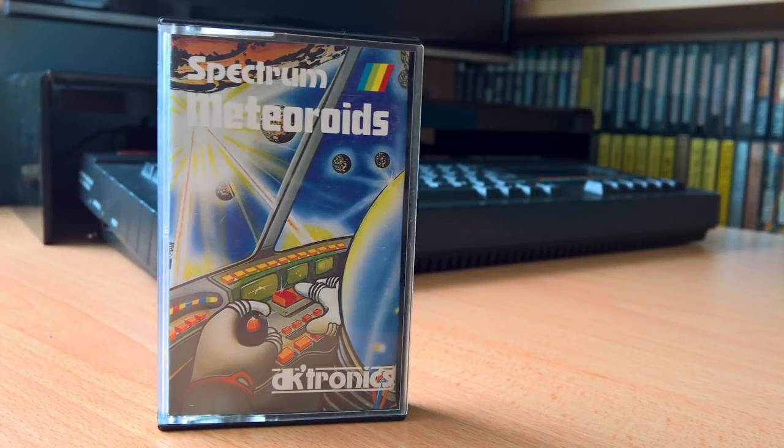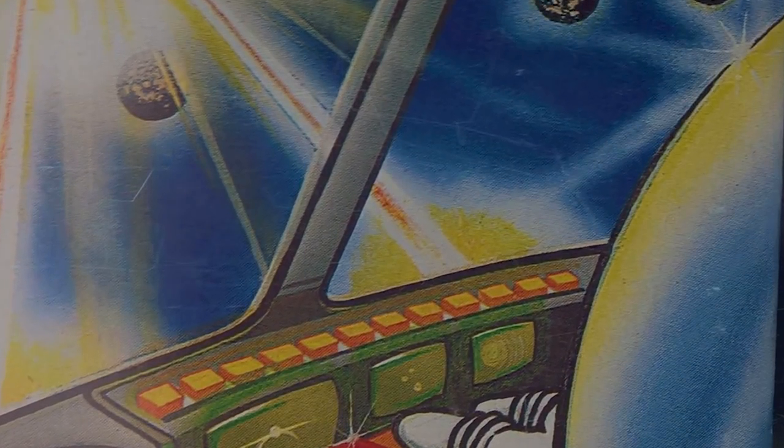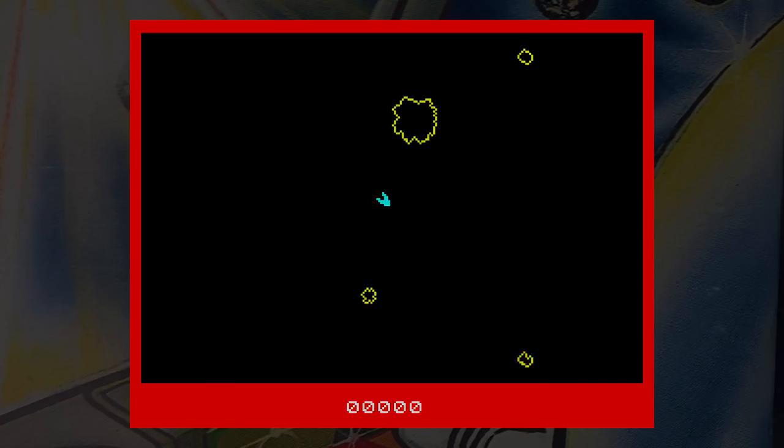This is Meteoroids by DKtronics, released in 1982. If you haven't guessed by the title, this is a version of the arcade classic Asteroids. You control a spaceship that can rotate, fire, thrust, and use hyperspace to move to a different area of the screen — sadly, that particular element is missing from this game. This is a Don Priestley game too, the same person who wrote Flunky, Maseyax, and Trapdoor, but this is a very early effort, and to be honest, it shows.